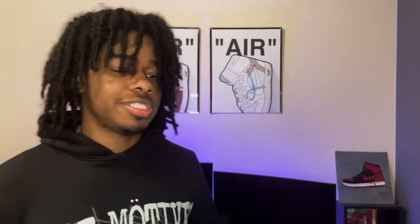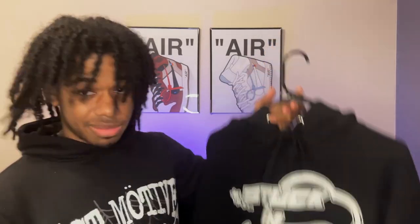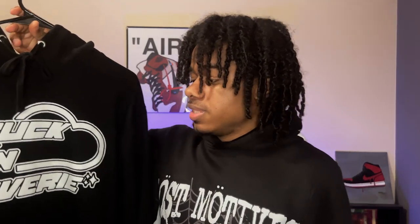This might be a little biased, but next up is my Stuck in Reverie hoodie — my black one especially, since I wear a lot of black. This might be biased because it's my own brand, but I don't care, this hoodie is super tough. It's not a super thick hoodie so you can wear it more often. It goes with everything because it's black and white — you can never go wrong with a black and white hoodie. It's definitely one of my more worn pieces.